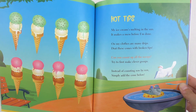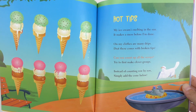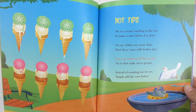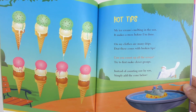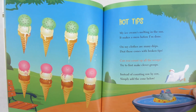Let me read you one of my favorites. "Hot Tips. My ice cream's melting in the sun. It makes a mess before I'm done. On my clothes are many drips. Drat! These cones with broken tips. Can you count up all the scoops? Try to first make clever groups. Instead of counting row by row, simply add the cone below."